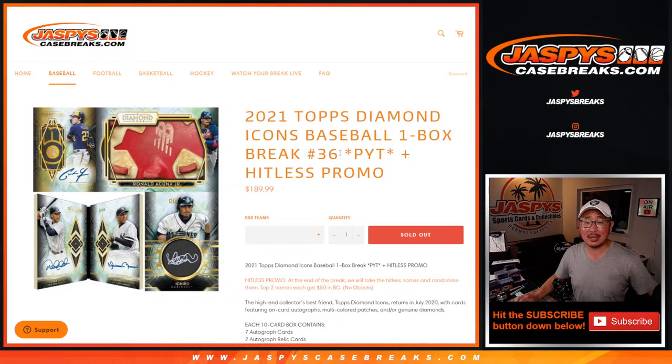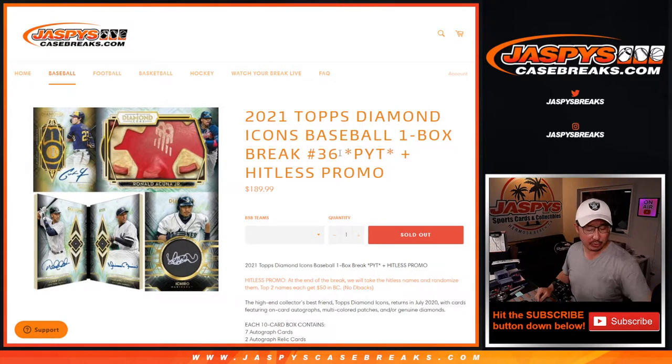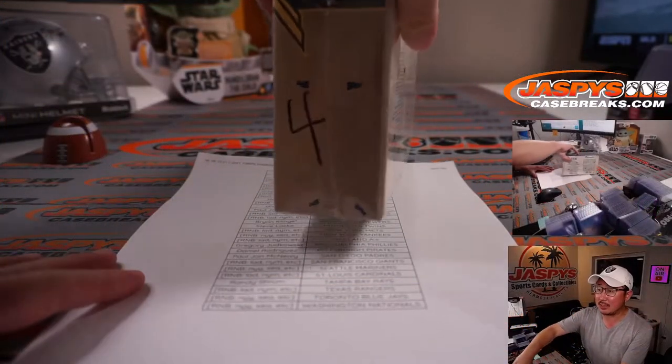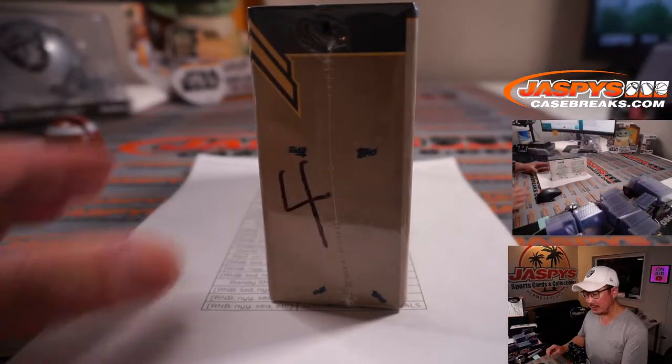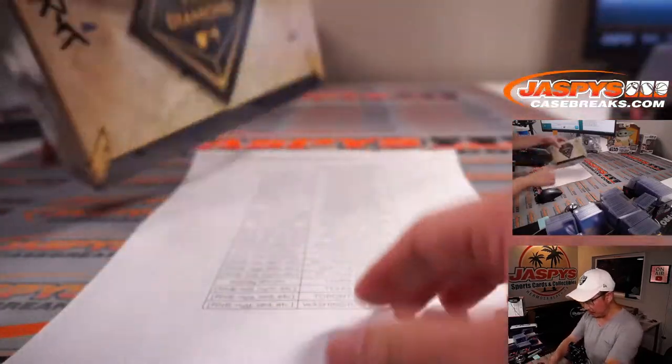Hi, everyone. Joe from Jaspi's CaseBreaks.com coming at you with a nice break here. 2021 Topps Diamond Icons Baseball, One Box Picker Team, Number 36. This is the last box of that case we popped open last week — this is box four, reserved for the picker teams.